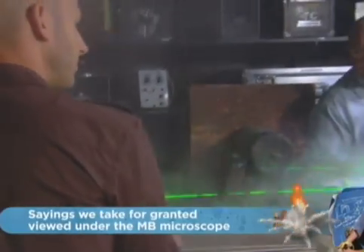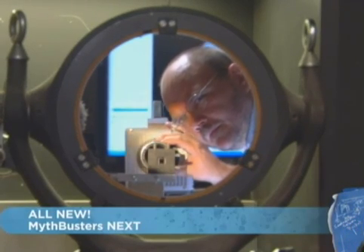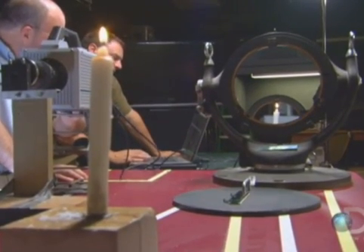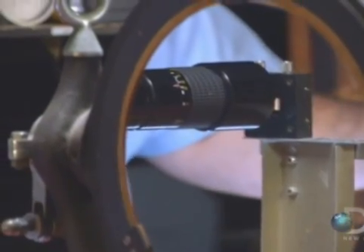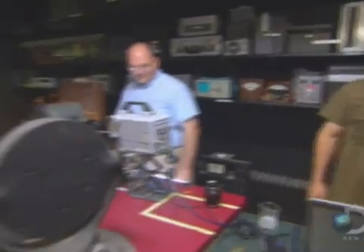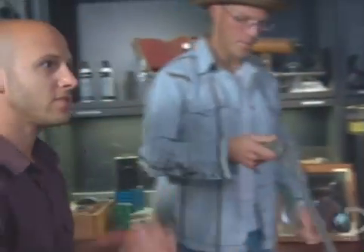The schlieren can actually capture light when it's distorted by air, which is exactly what a sonic boom does. To do this, the intricate setup must bounce light off mirrors and into a high-speed camera. Push in a little bit — there you go. Adam's target will be a lit candle.